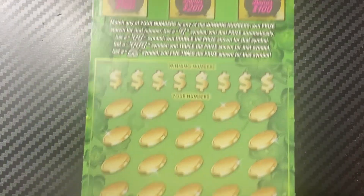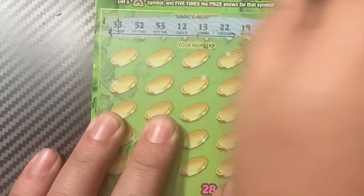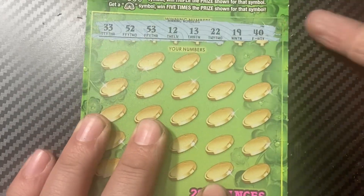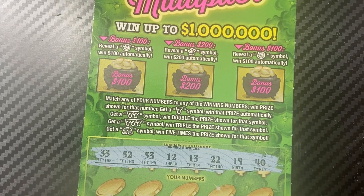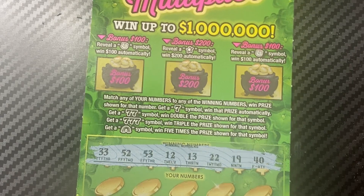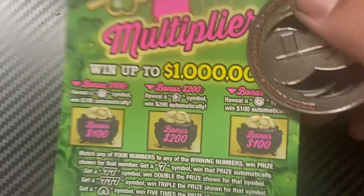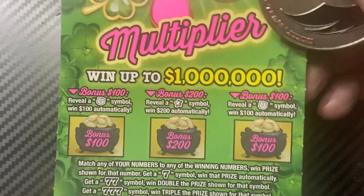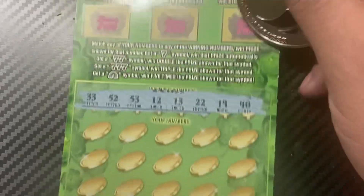I'm going to use Jedi's coin for the winning numbers. How to play: match numbers to get the seven for an instant win. Two sevens win double the prize, three sevens win triple the prize, rainbow wins five times the prize. Bonus: reveal a horseshoe for $100 or a star for $200.